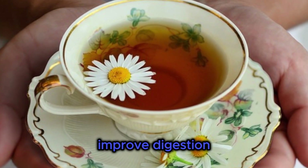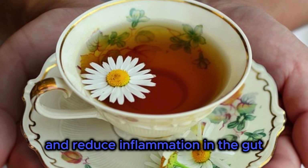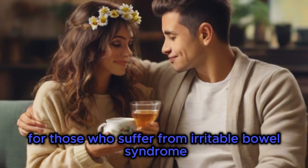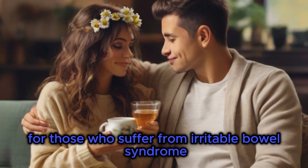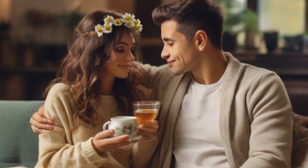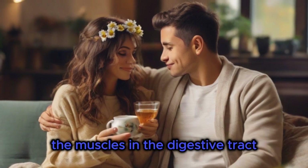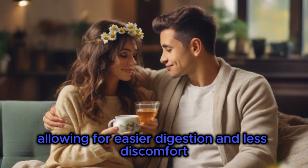Improve Digestion. Chamomile tea has been shown to improve digestion and reduce inflammation in the gut. It's especially helpful for those who suffer from irritable bowel syndrome, IBS, or other digestive issues. The tea helps to relax the muscles in the digestive tract, allowing for easier digestion and less discomfort.